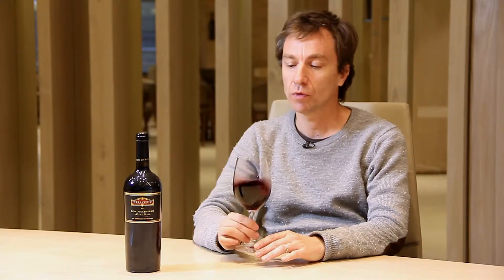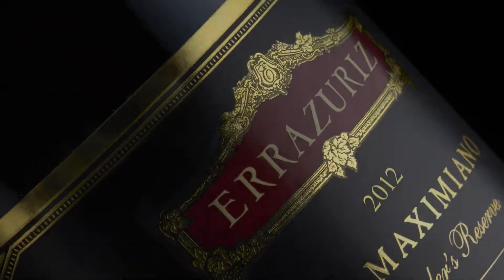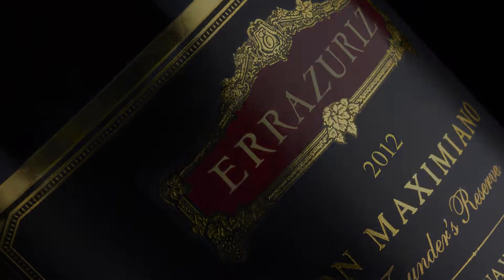Hello, thank you for watching. Through this video I wanted to show you our Dom Maximiano 2012, the conditions of the year and the wine.